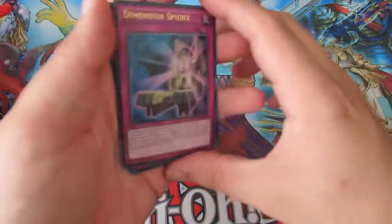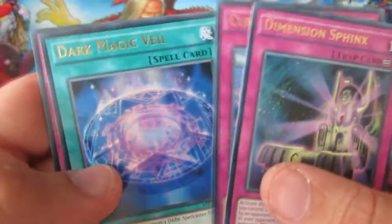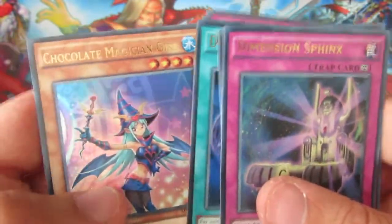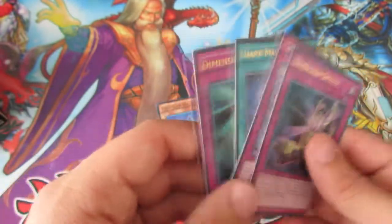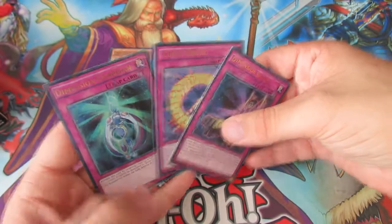Let's start off. Okay, so we've got Dimension Sphinx, Cubic Rebirth, Dark Magic Veil — that's not a bad one — Dimension Garden, and Chocolate Magician Girl. I forgot about this — it's like a new art type, there are berries and all sorts of different ones. That Dark Magical Veil seems like quite a good one as well.